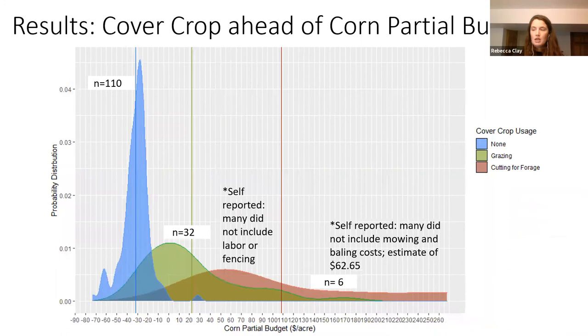We also did partial budgets for cover crops ahead of corn, and it's a pretty similar distribution to the soybean partial budgets, so we didn't feel we needed to delve super deep into them.